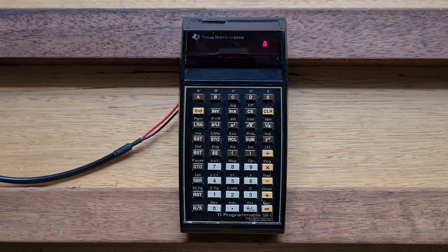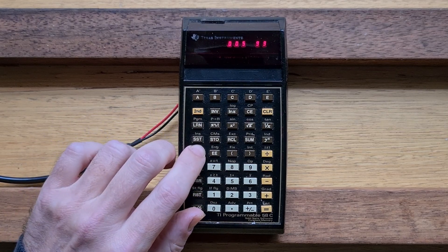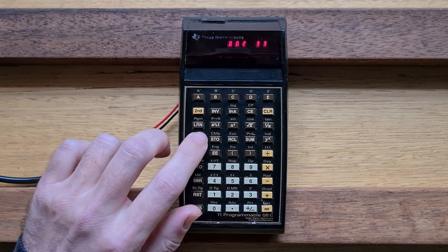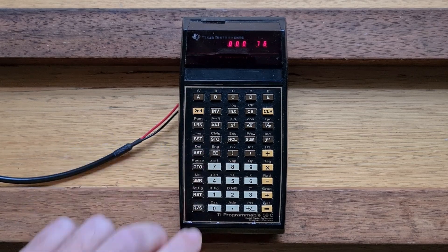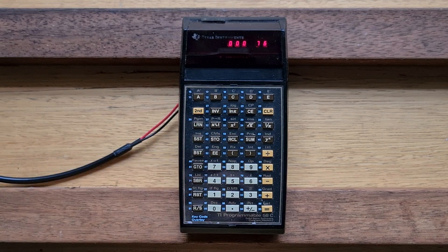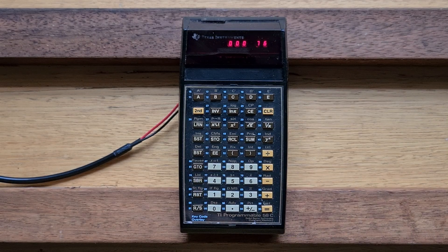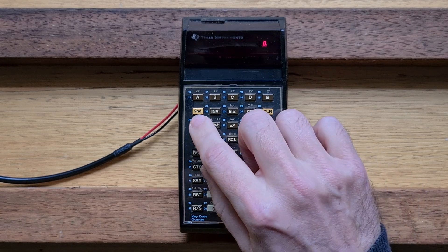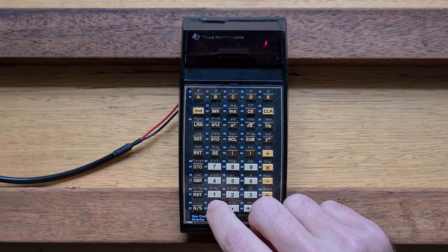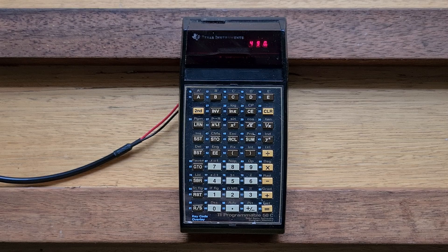If we wanted to edit the program, we can enter learn mode again and use BST to step backwards and SST to step forwards. There's also a handy keyboard overlay that shows you the key codes — for example, the first instruction of the program is 76, which is the label key. To run the program, we switch out of learn mode, hit clear, and enter our time in seconds. Let's say 10 and hit A — so that's 490 meters.